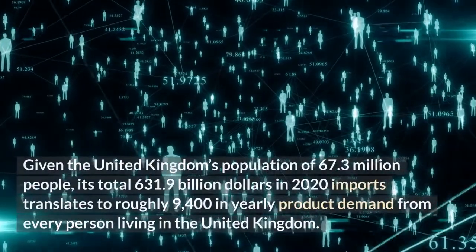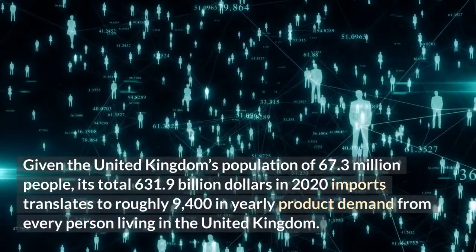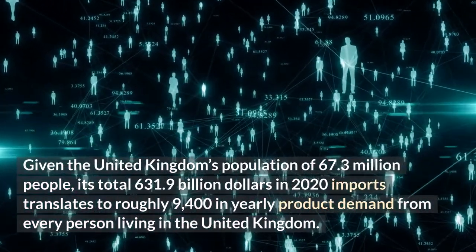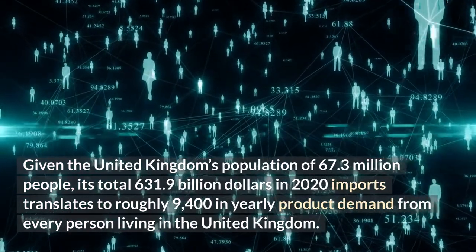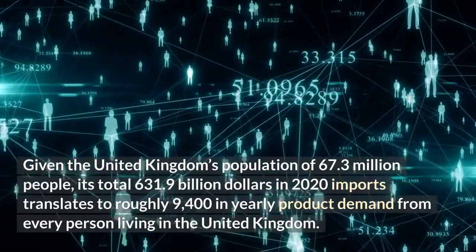Given the United Kingdom's population of 67.3 million people, its total $631.9 billion in 2020 imports translates to roughly $9,400 in yearly product demand from every person living in the United Kingdom.